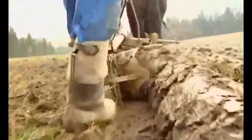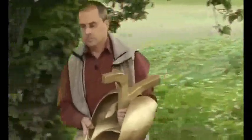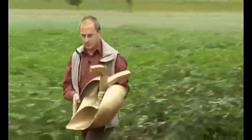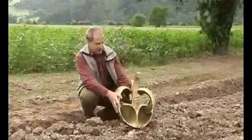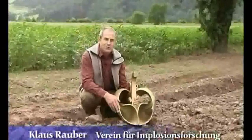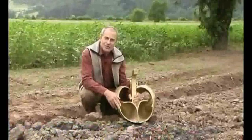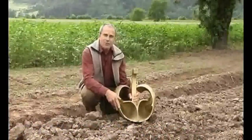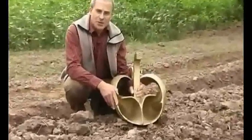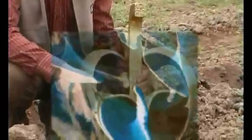Victor Schauberger developed a special plow for loosening the soil, which turned the soil inwards — centripetally — rather than outwards centrifugally. Unfortunately, there is only one model of the spiral plow, also known as the bioplow. With his bioplow, Victor Schauberger copied the way of a mole, faithful to his principle: comprehend and copy nature. This plow works like a mole, moving soil centripetally and moving through it with hardly any resistance. Electron microscope photographs have recently shown that shark skin has a similar structure, enabling the shark to plow through water with hardly any frictional resistance.